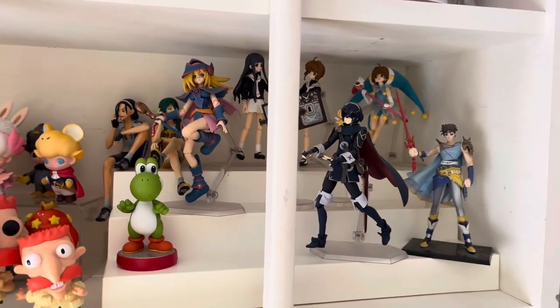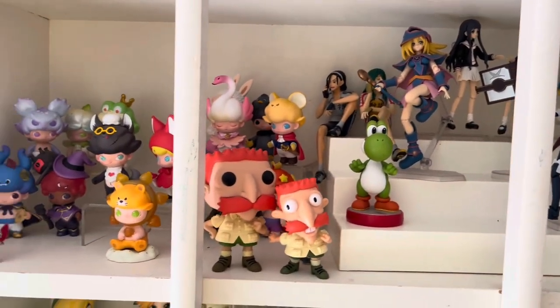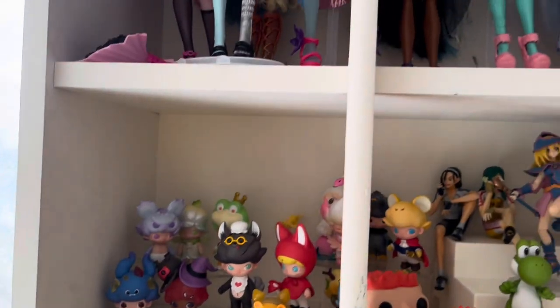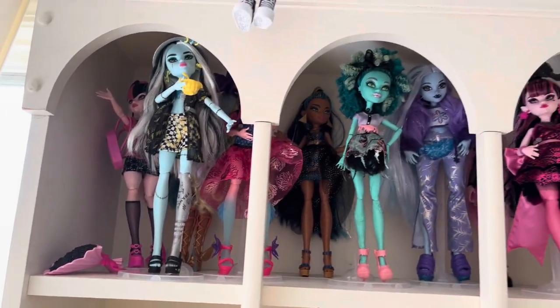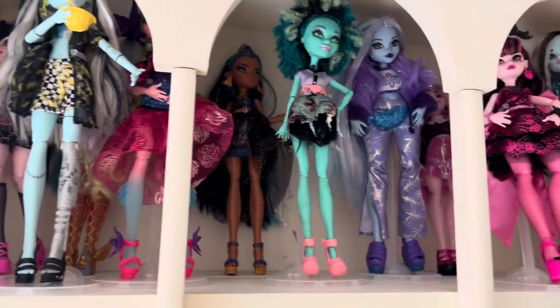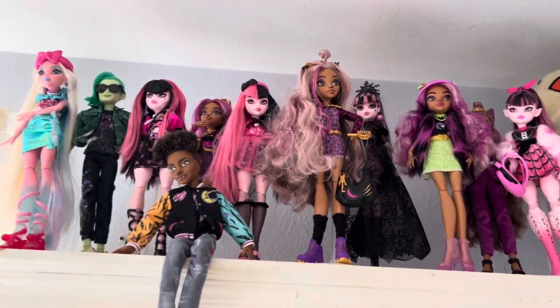More figures — these are figmas and whatever else. Nigel Thornberry, classic meme. And then there's more Monster High. There's Honey Swamp. You can kind of see some hiding in there. I don't know who my favorite Monster High character is, but there's even more up there.